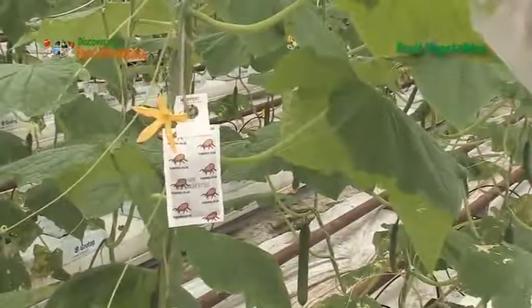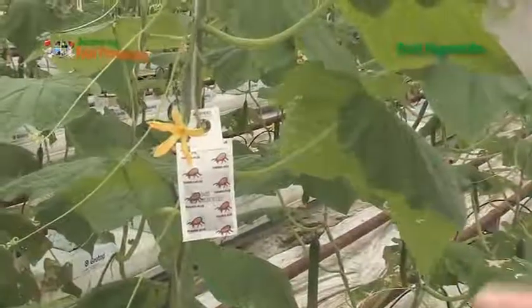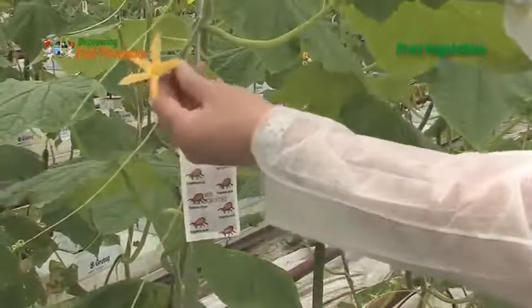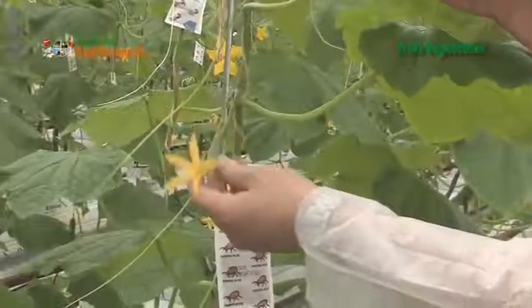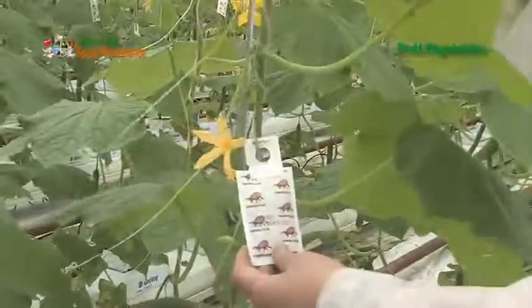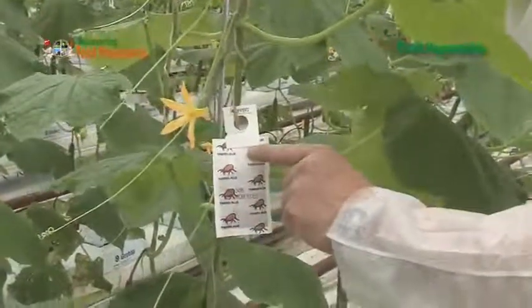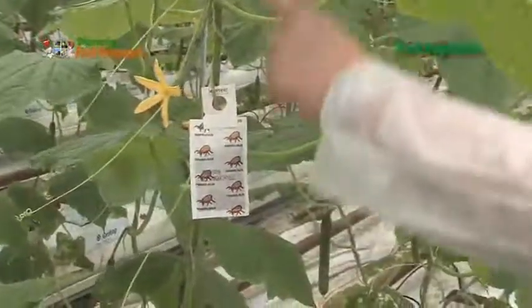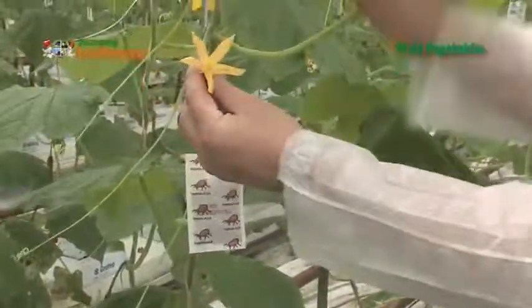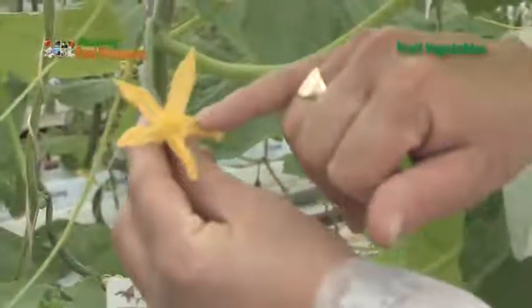These are for controlling a little insect called thrip. What these do is — the thrip, the pest, will actually nibble on the actual cucumber and make them bent, which will make them unsellable. These are slow-release sachets of Amblyseius cucumeris. A little mite will come out of this little hole here and migrate up and down the plant.